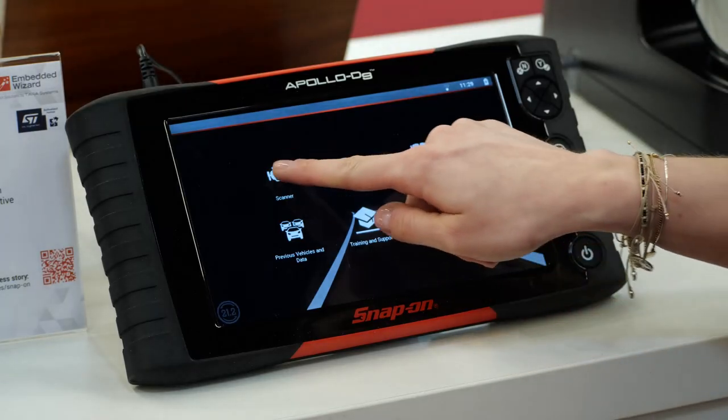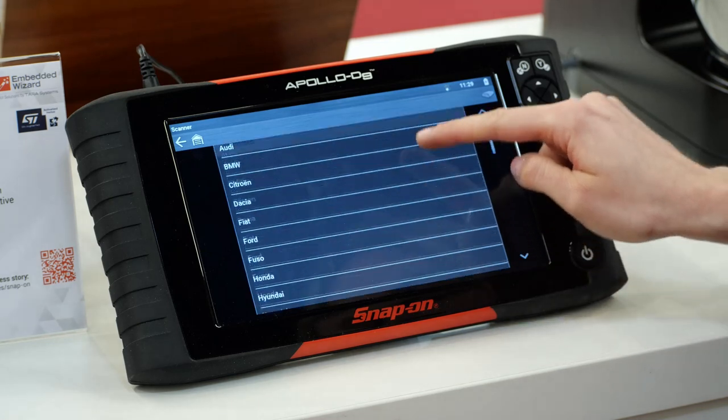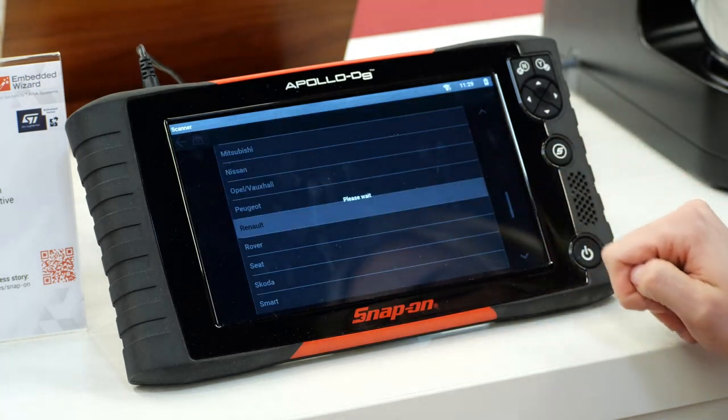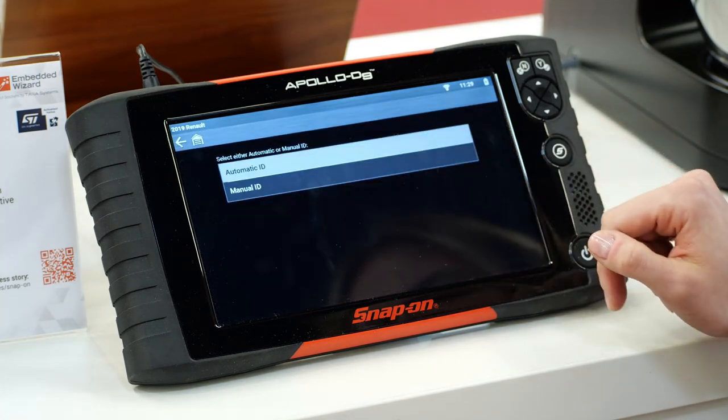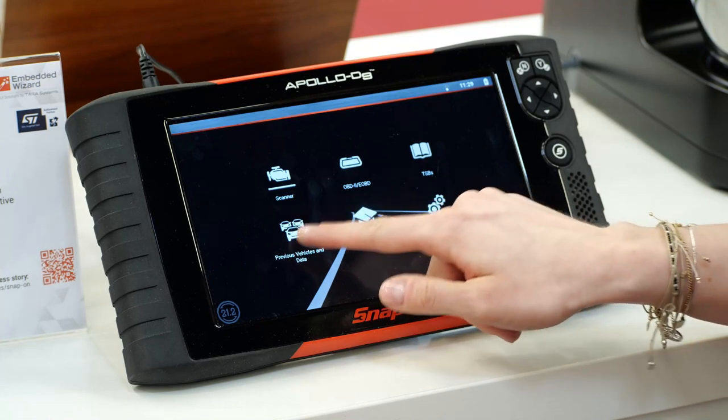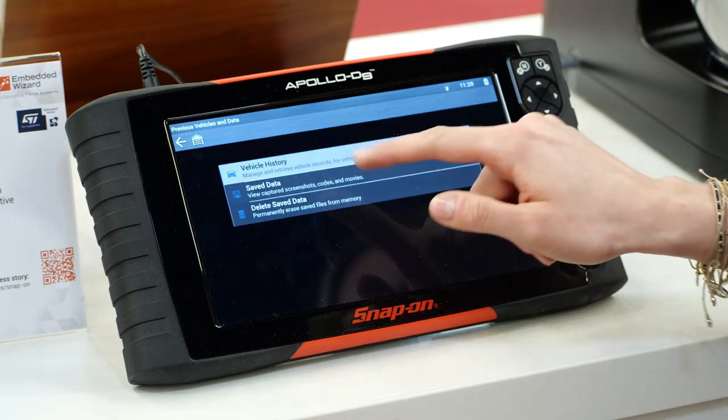Another customer of ours, Snap-on, also loved the fact that Embedded Wizard is straightforward, yet allowing a maximum of flexibility for last-minute changes during the development process. And this is simply achieved due to less coding efforts, supported by sophisticated documentation.